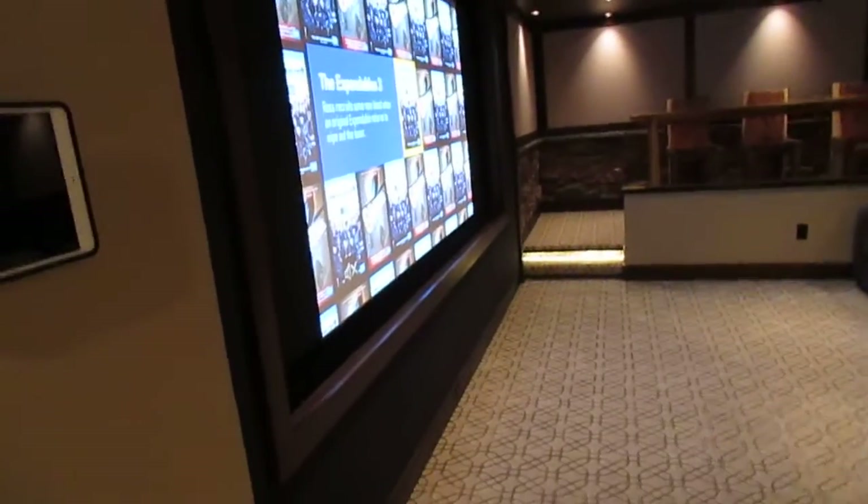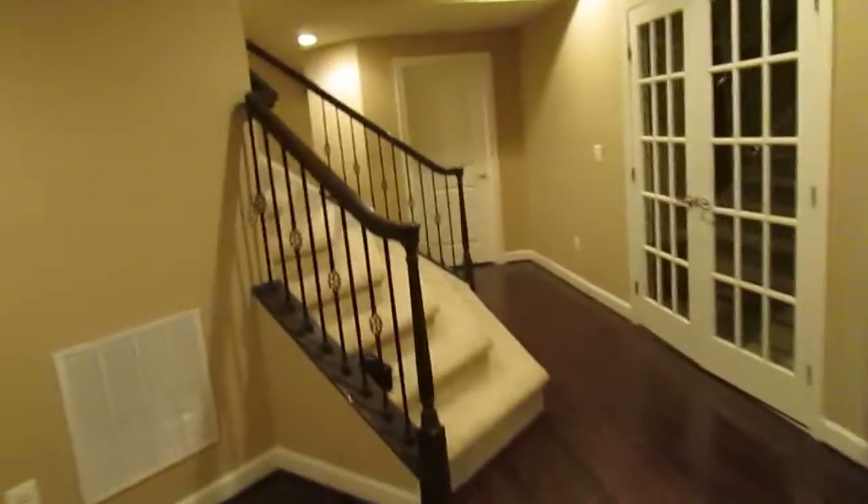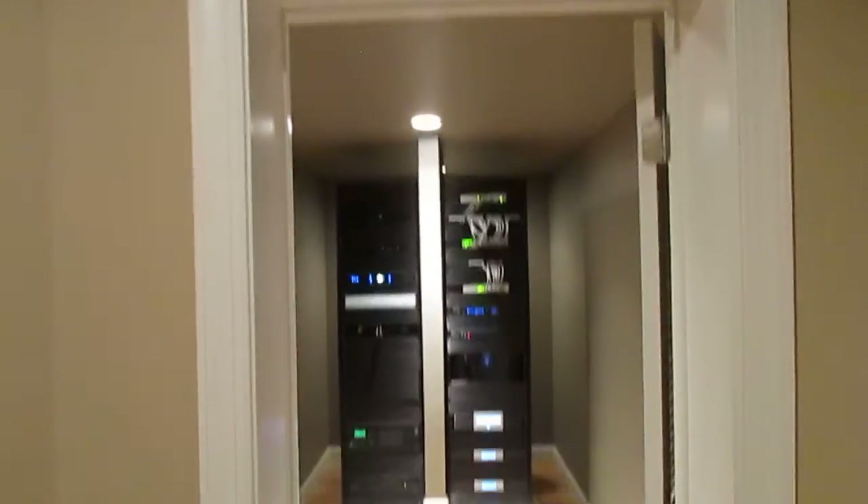Saving the best for last — as we walk out of the room, this area was part of the old kitchen. We framed up the front wall and converted it into an AV room for all of our equipment. When you open the door you can see we put the hardwoods in, framed everything out, and it's all lit up.